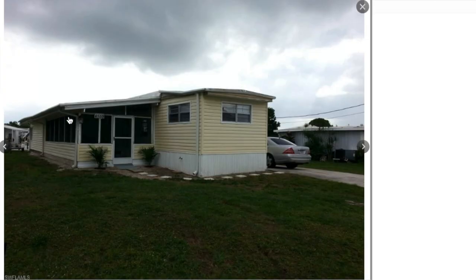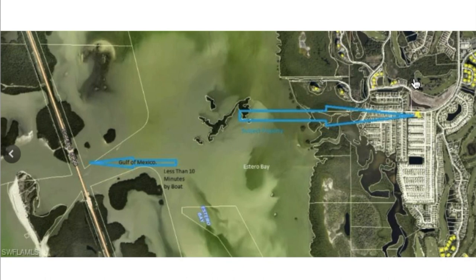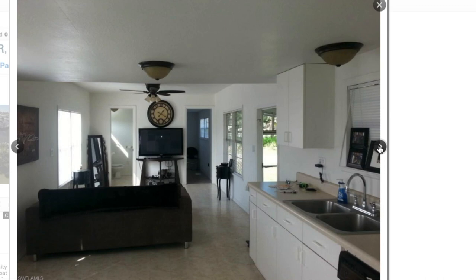That was the ultimate goal — to take advantage of the water and the gulf access. I didn't do much with the outside of the property. This is the location: you shoot down this canal and pretty quickly you're in Estero Bay, and then the Gulf of Mexico going below one of the large bridges. Here's the interior — we didn't do much besides paint and some light fixtures, real simple stuff.